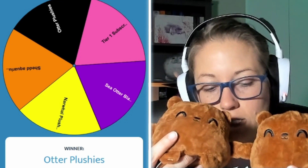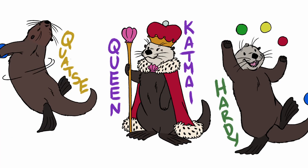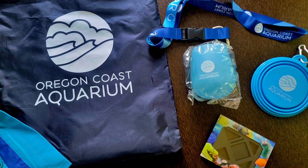Sea otter reversible plushies — prizes like sea otter art, plushies, and more. Oregon Coast Aquarium has even donated swag bags to be raffled out, as well as a virtual adoption of their youngest sea otter, Earl.